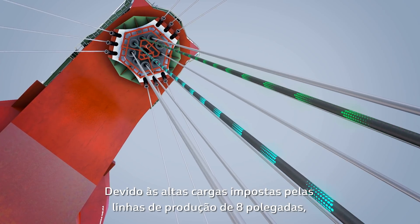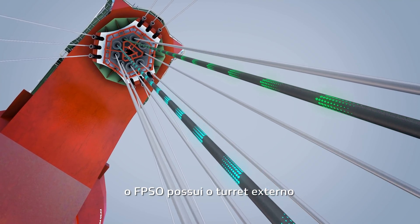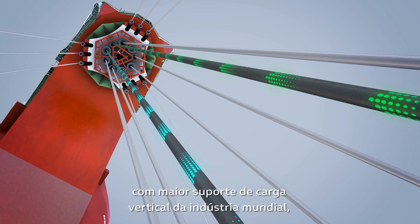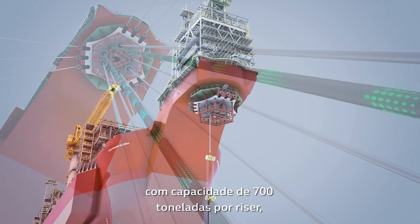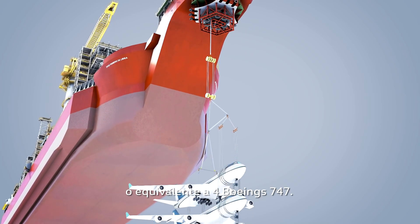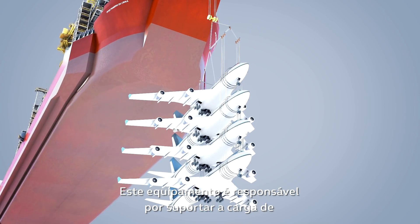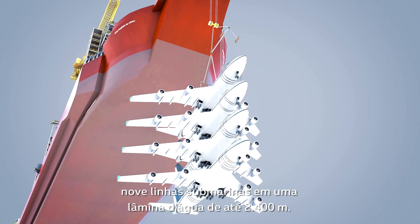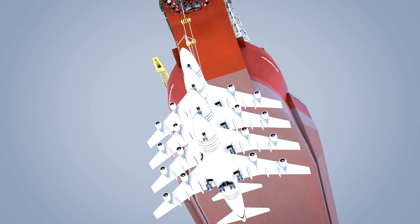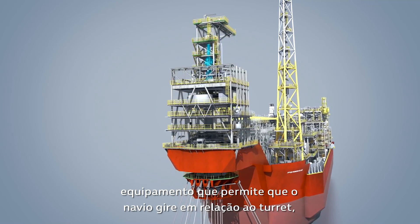Because of the high loads imposed by the 8-inch production lines, the FPSO has an external turret with the world's largest vertical load support in the industry, with a capacity of 700 tons per riser — a weight equivalent to four Boeing 747s. This equipment is responsible for supporting the weight of nine subsea lines at a water depth of up to 7,900 feet.